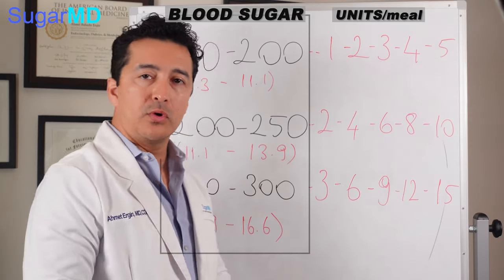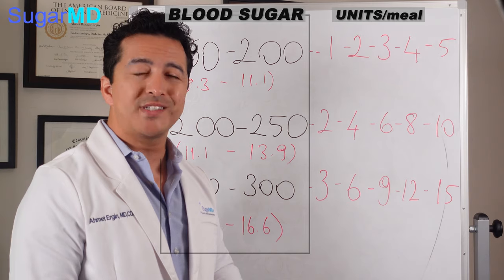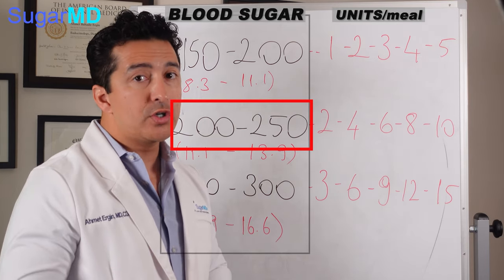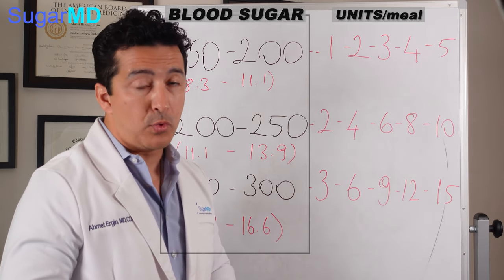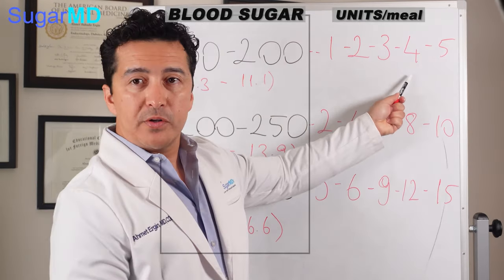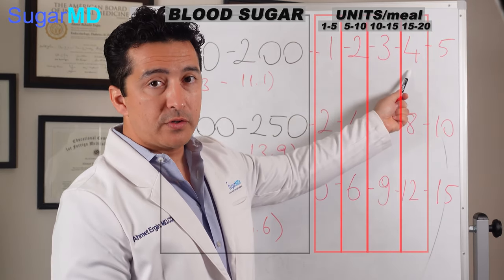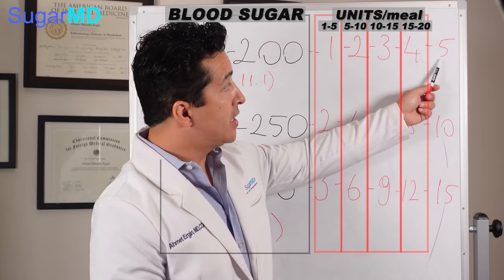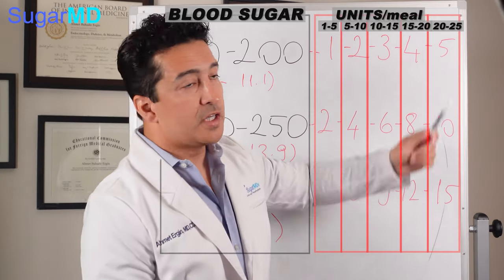Once you know how much insulin brings your blood sugar down by 50 points, you can do the math precisely. For example: my blood sugar is 230, I want it at 130 — that's 100 points excess — and I normally need two units per 50 points, so I take four units. If you're taking fifteen to twenty units of insulin per meal, you'll need around four units to bring blood sugar down 50 points. If you're taking twenty to twenty-five units per meal, you'll need about five units to bring it down 50 points.